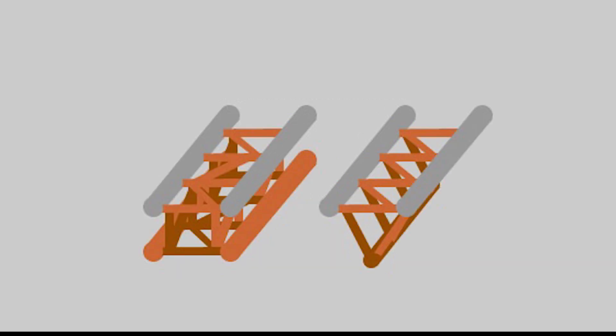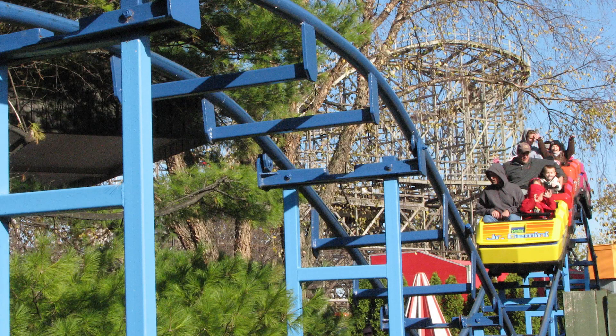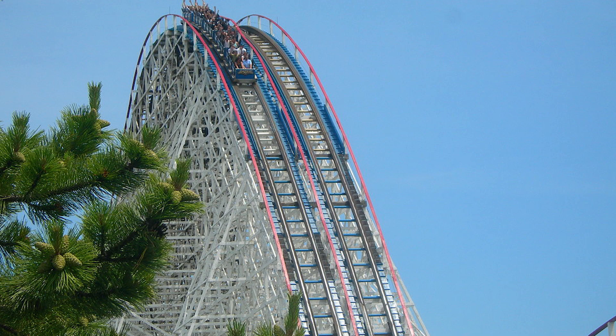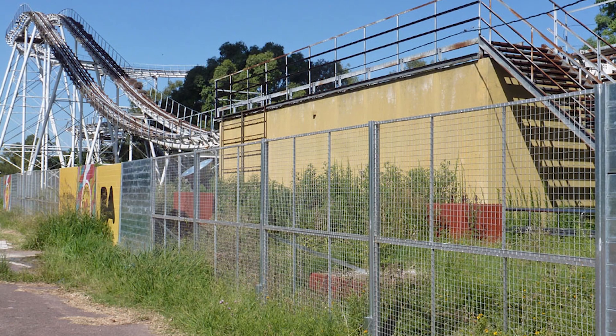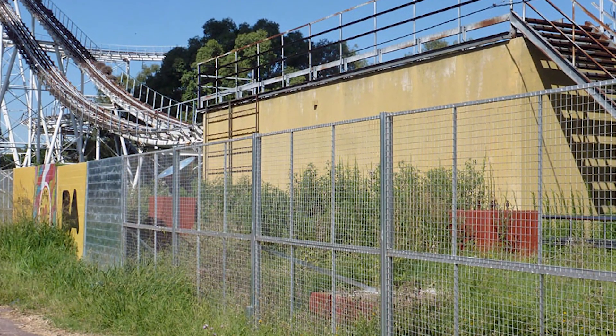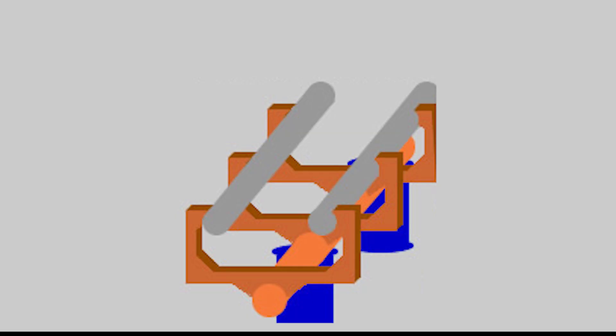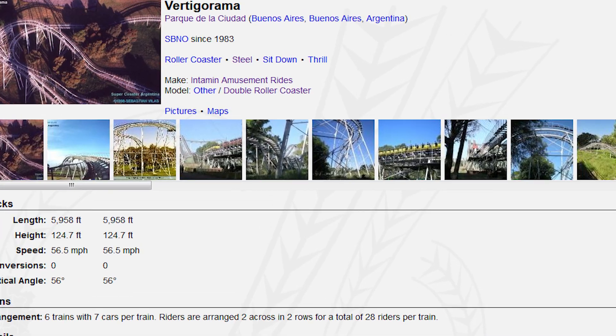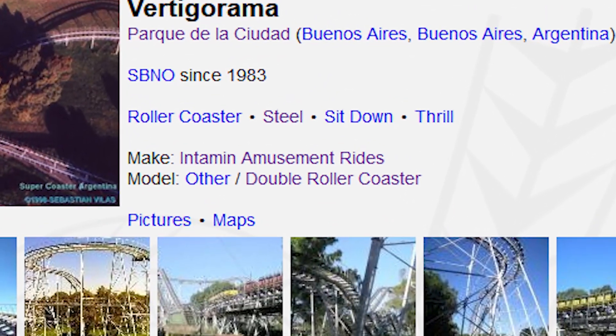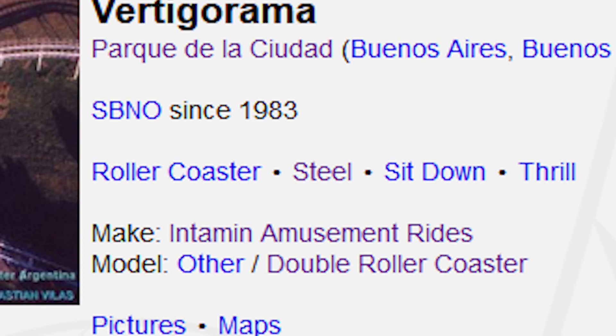The first part of this video will go over their past and current track types, and the second part will show you how to easily recognize most of Intamin's many coasters. Intamin's first coaster was a kiddie coaster, then they made a wooden coaster, and finally Intamin came out with their first large-scale steel coaster, Vertigo Rama. This coaster's track design was very similar to Aero's track design at the time. However, both this style of track and this coaster were short-lived, as Intamin never used this track style again, and the coaster closed after never opening in 1983, and has been standing but not operating ever since.